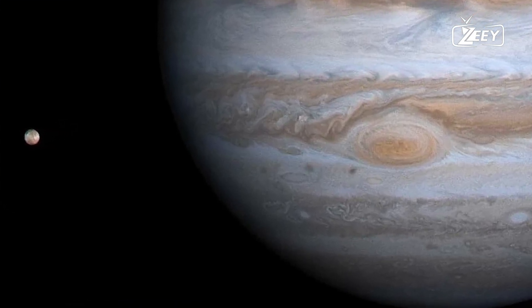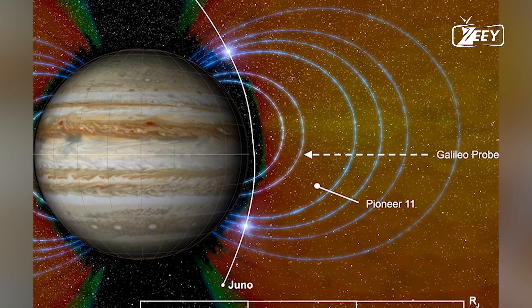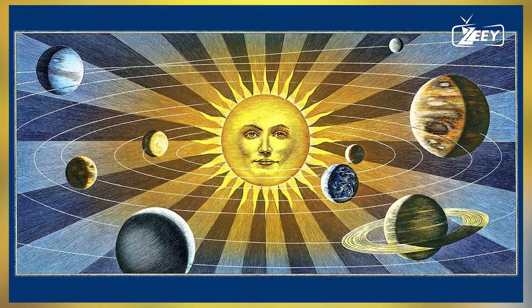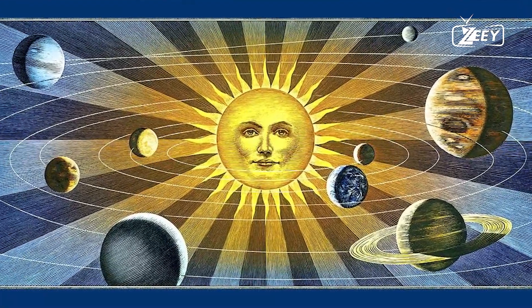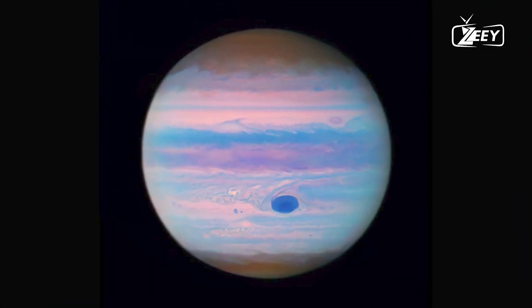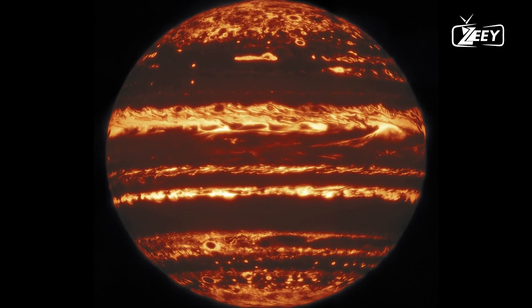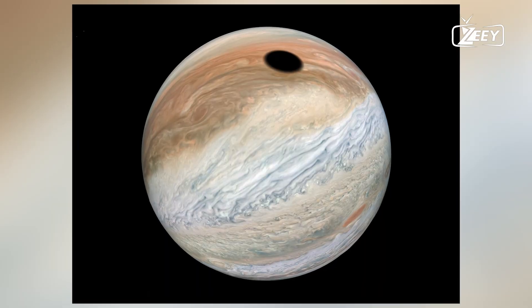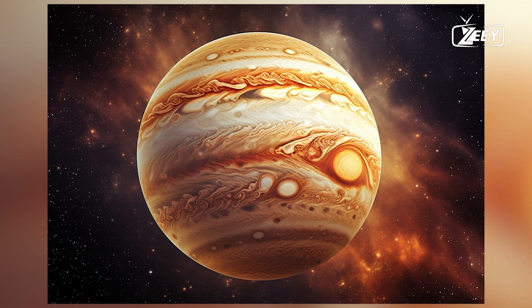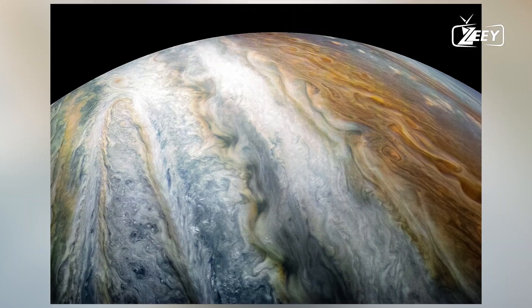Despite our advancements in planetary science, much about Jupiter's interior remains a mystery. Missions like NASA's Juno spacecraft have provided valuable data using instruments to measure gravity, magnetic fields, and atmospheric composition. These observations help scientists refine their models and hypotheses about the planet's structure. Juno's findings suggest that Jupiter may not have a sharp boundary between its core and surrounding layers, indicating a gradual transition between different materials.